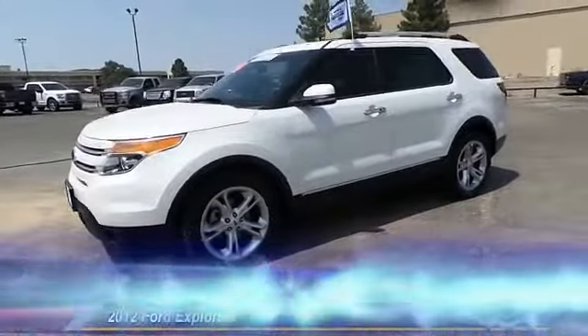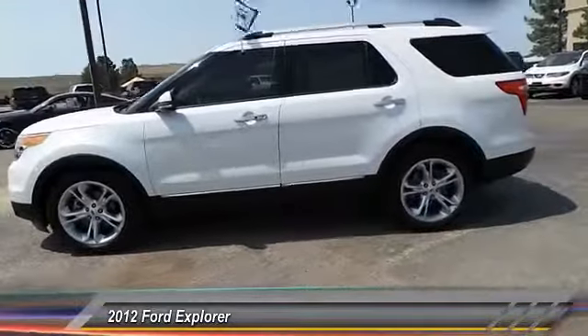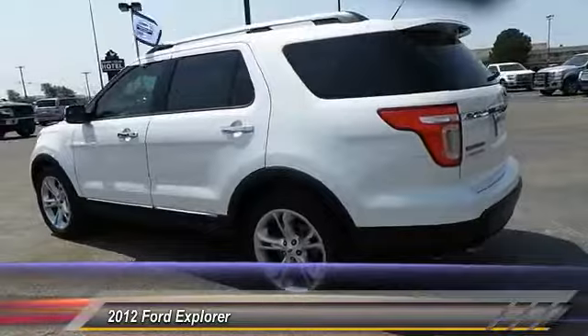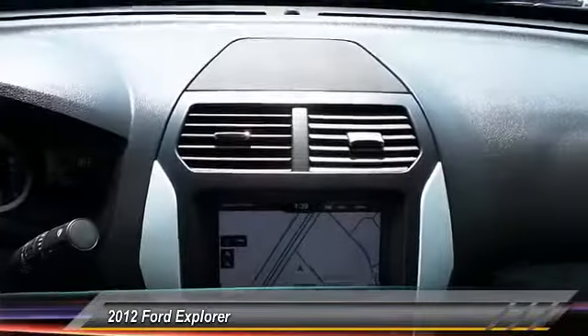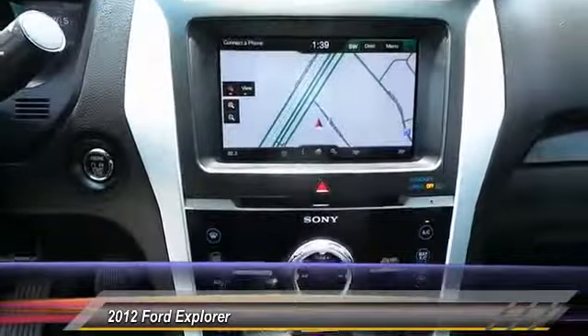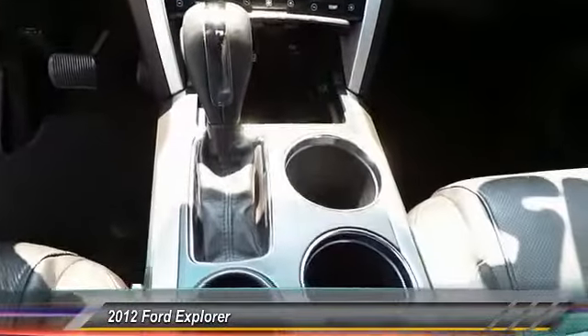The 2012 Ford Explorer. You've got a lot of capabilities to call on in a Ford Explorer. Don't underestimate your choices. It is priced below $25,000 and has less than 70,000 miles. A vehicle like this doesn't come along every day — come in and get it before someone else does.